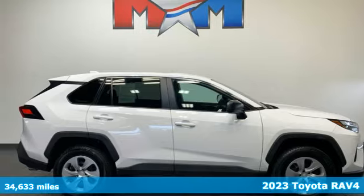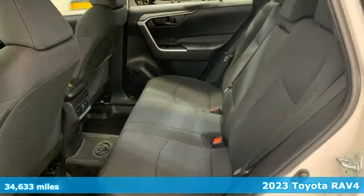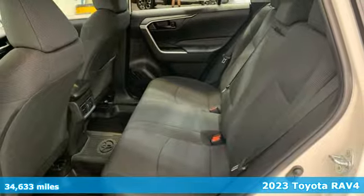Here's a 2023 Toyota RAV4. When you're looking for comfort, convenience, and quality, you think Toyota.